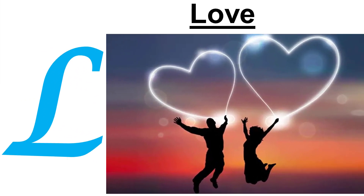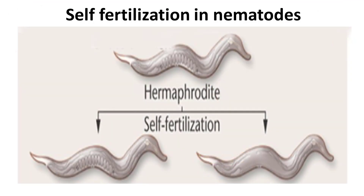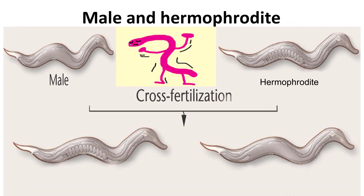L. Love. Every nematode species has its own way to make love. Many species do it like humans — there are males and females who produce the young ones. In other species, you will only find hermaphrodites. These are males and females at the same time and can produce offspring by themselves. Occasionally, a male can mate with the hermaphrodite after doing a dance to produce young ones.